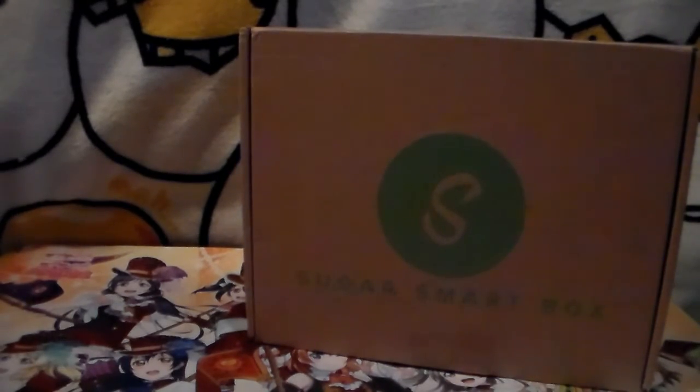Hey guys, I'm back with another subscription box — a new one! This is a snack one, so I figured I'd just do a first video to show you guys. If you're actually interested I might continue, if not no big deal. This is called the Sugar Smart Box, I got it from Create Joy. I'll put the website and price points down below — it's like $35 a month.